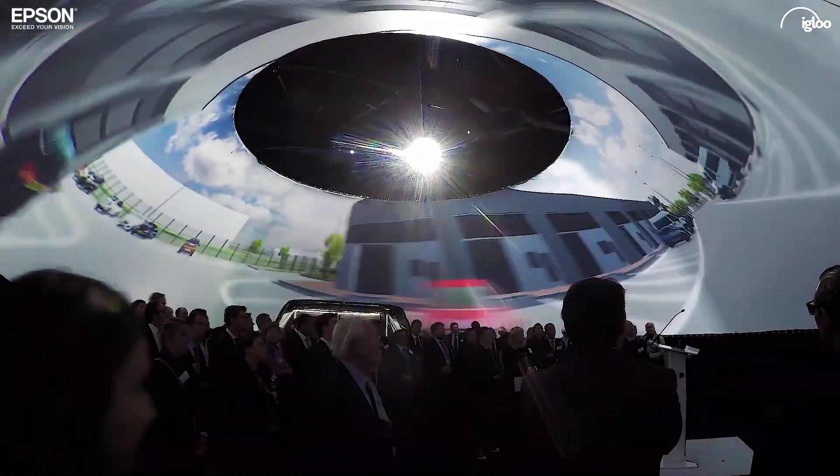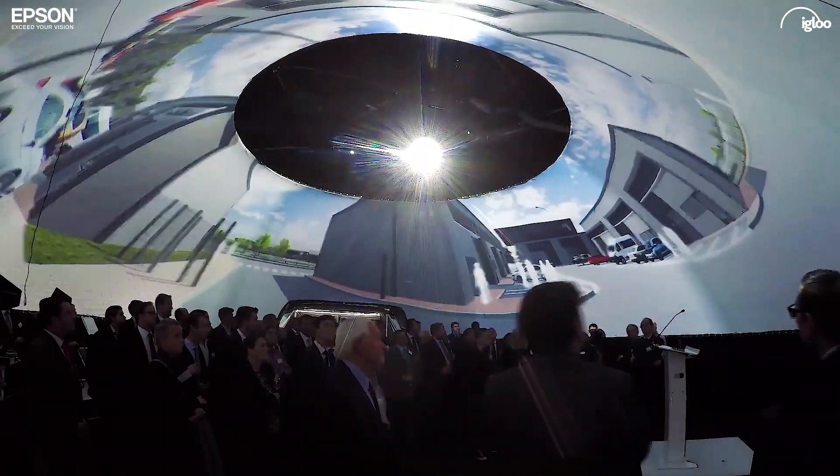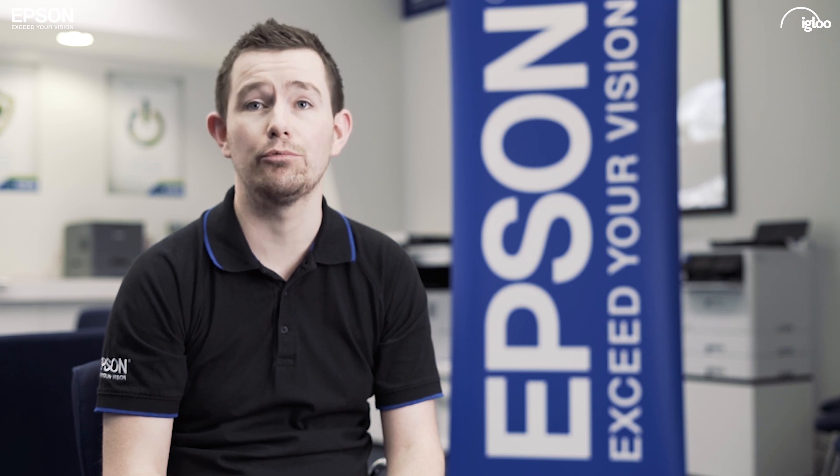Epson are really excited by what the future holds for this collaboration with Igloo. We're going to continue to evolve and develop our products over the coming years, and we hope that those new innovations can work hand in hand with Igloo to provide some exciting projects and move this market forwards.